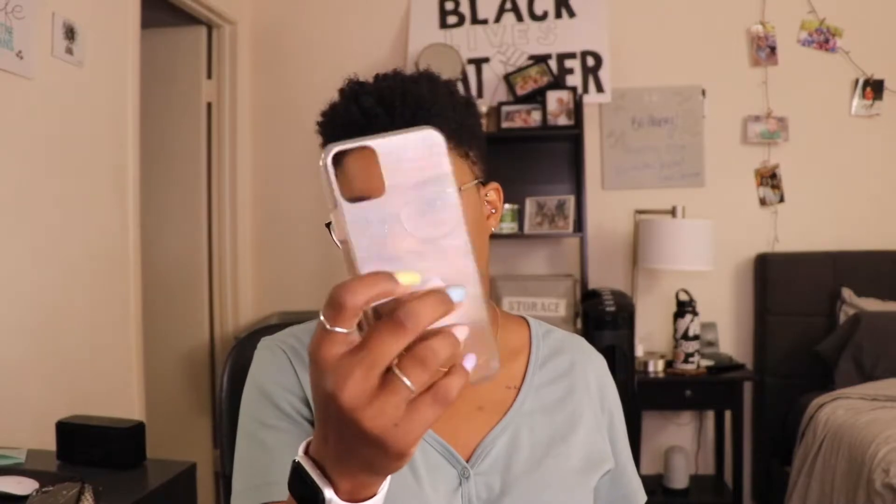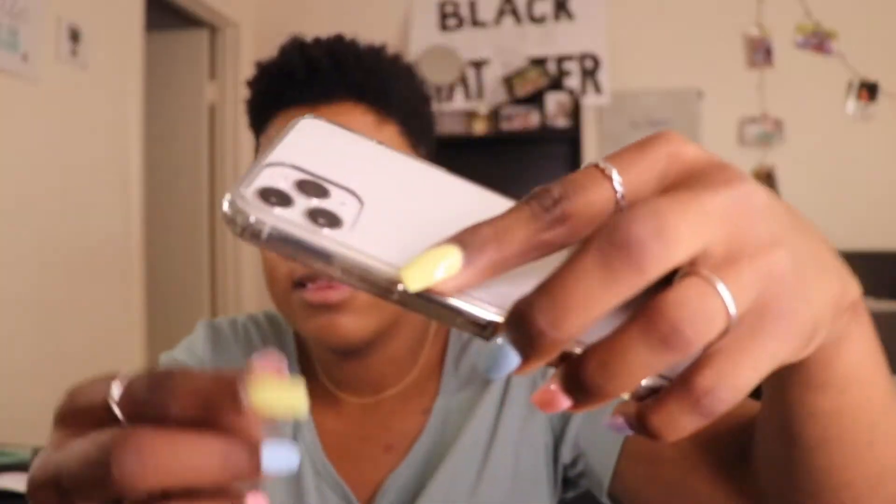My next basic phone case is this clear phone case — this was actually my very first case when I got the phone. I ordered it on Amazon. It has a boxy feel, it's not really round. It has little notches at the bottom that prevent it from hitting the camera. The only thing is it is clear and it did yellow a bit — there's yellowing on the sides. But overall I really like this case.